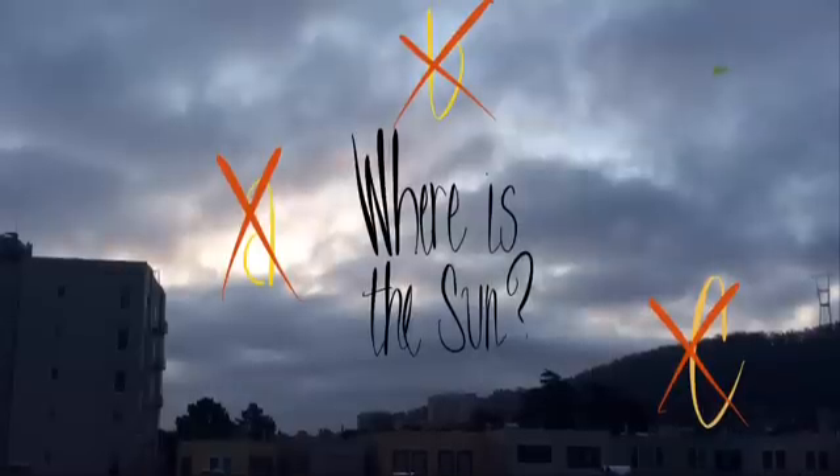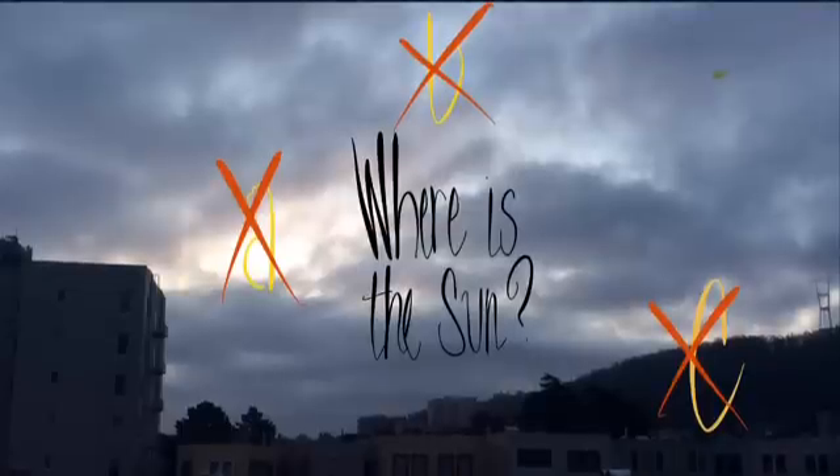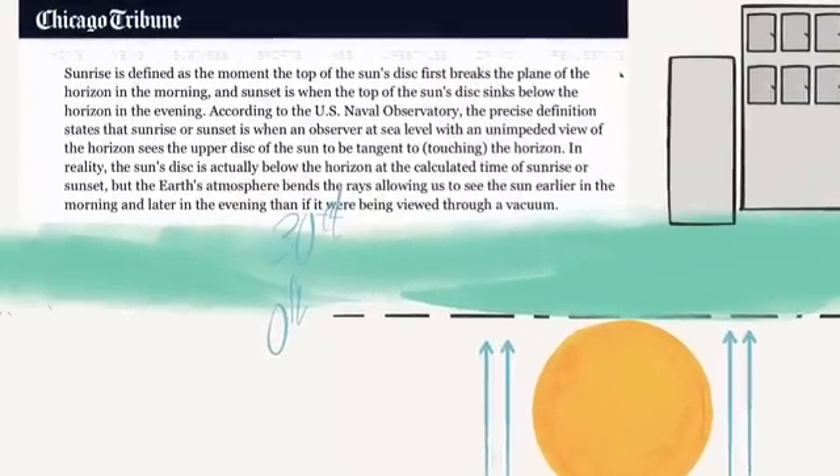Clever guy that I am, I figured there are at least two times of day when I know exactly where the sun is, at exactly what time — and that would be sunrise and sunset.